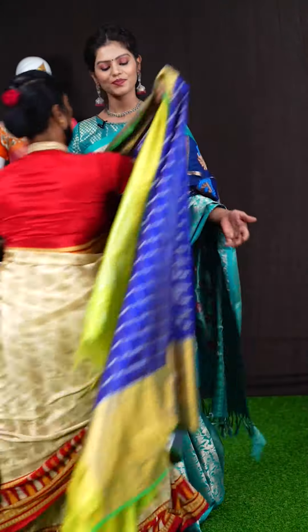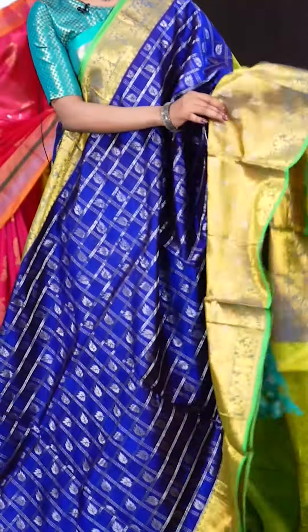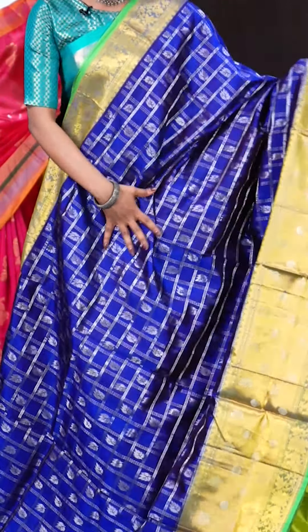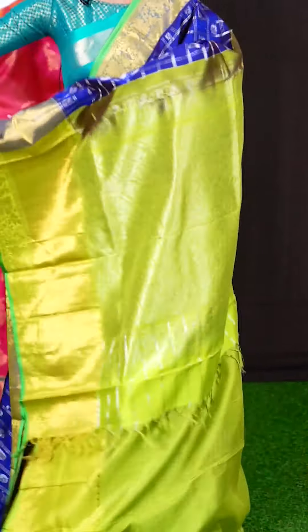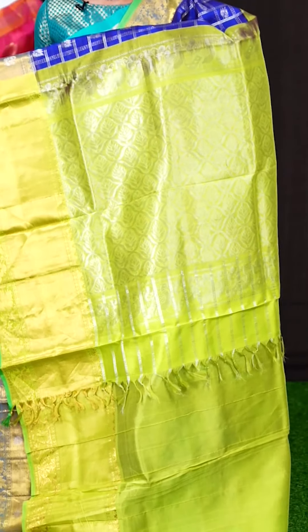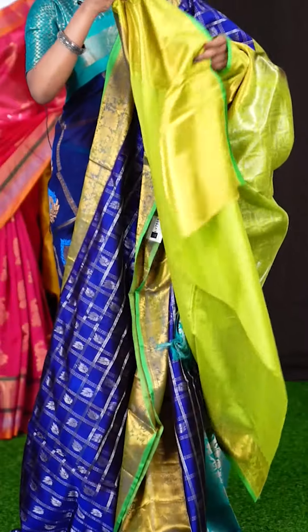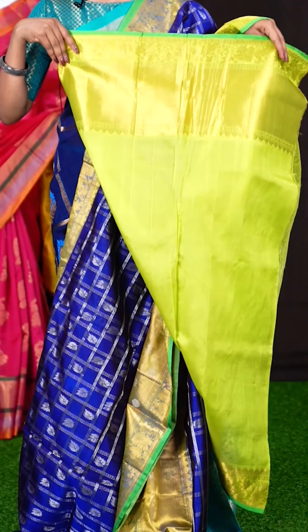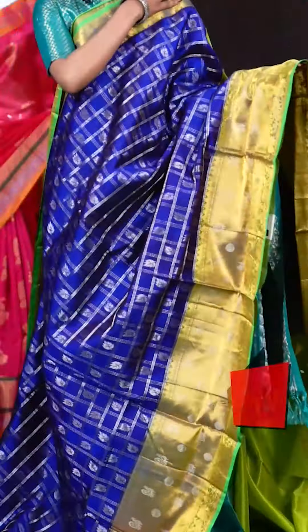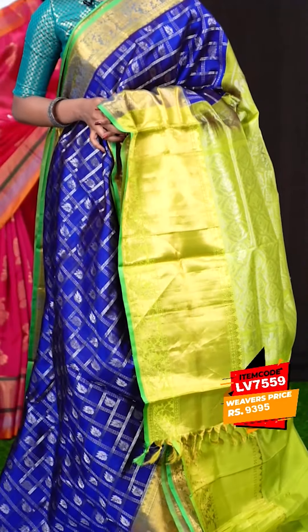Here we have another one with violet and green colour combination. It has got small silver zari checks with leafy flower booties. The border is contrast golden zari peacock with Rudraksha silver motifs. The pallu is a beautiful silver zari green colour peacock designer pallu. The blouse is in green colour, plain with border. The item code is LV7559 and the price is 9,395 rupees only.